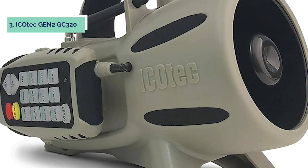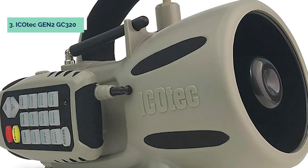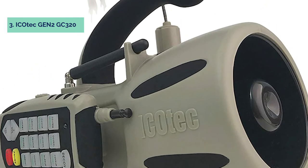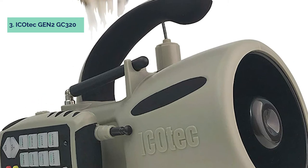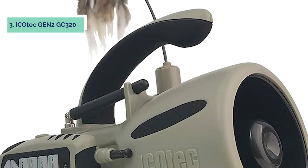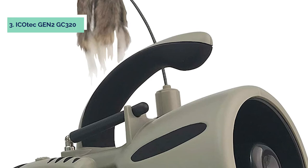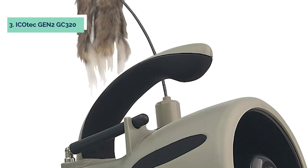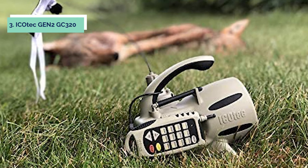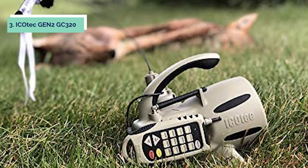At number 3, we have the Icotic GEN2 GC320. The Icotic GC320 electronic predator game call and decoy combo is a must-have for any hunter. The remote-controlled call offers outstanding remote technology. With the ability to program up to 24 calls, you can easily change from one sound to another within seconds, giving you full control over your hunting experience. It has a 300-yard remote range that doesn't require line of sight, so you can stay better hidden from your game.